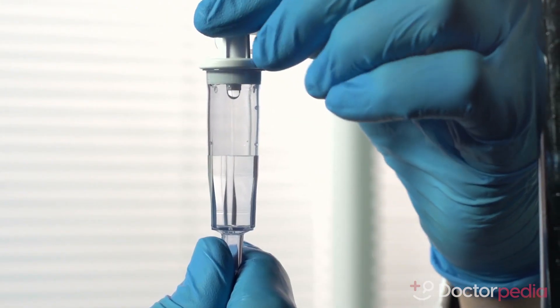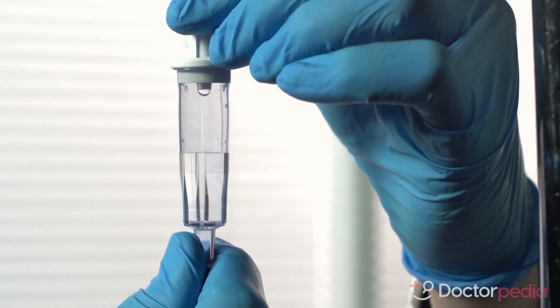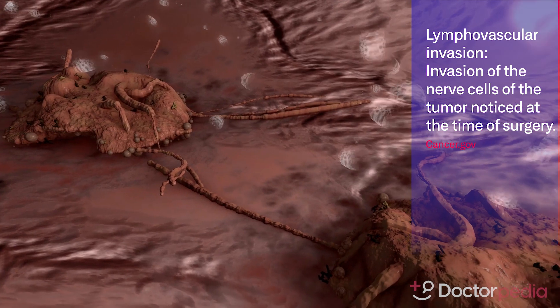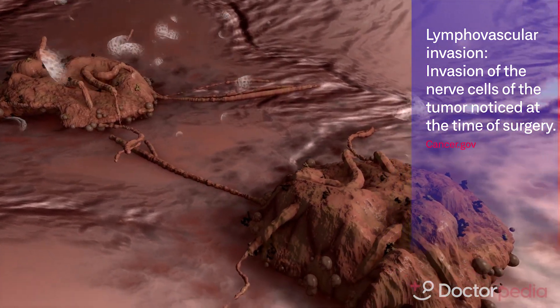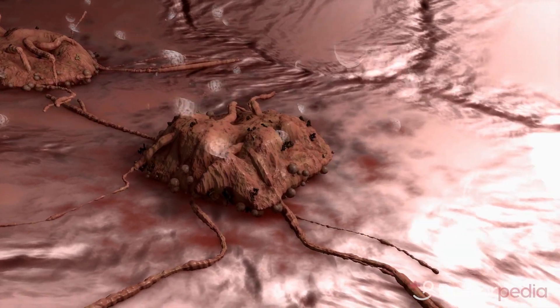Stage 2 colon cancer patients are offered chemotherapy if they have certain features like lymphovascular invasion or invasion of the nerve cells of the tumor noticed at the time of surgery, if your bowel was perforated or had a hole in it at the time of surgery, or if your bowels were blocked or obstructed because of the cancer.